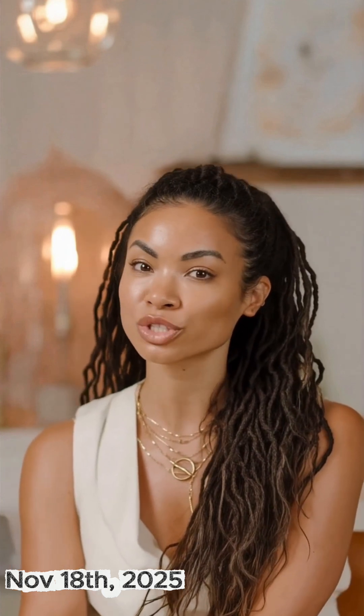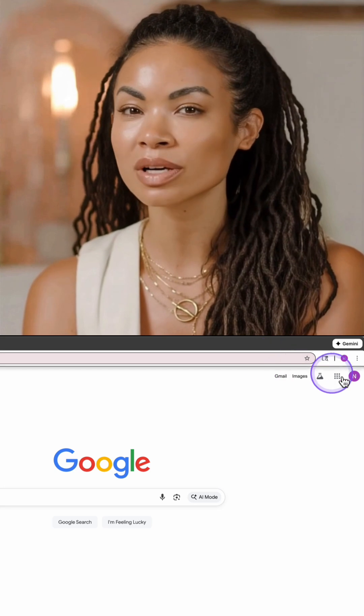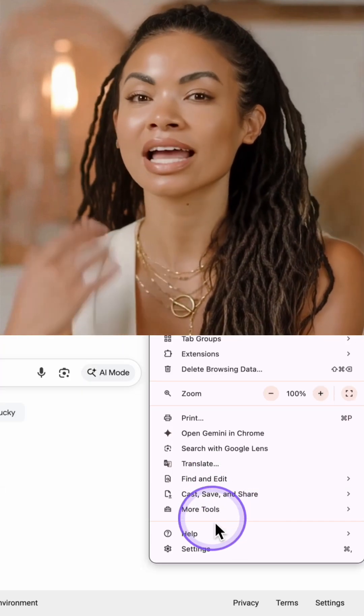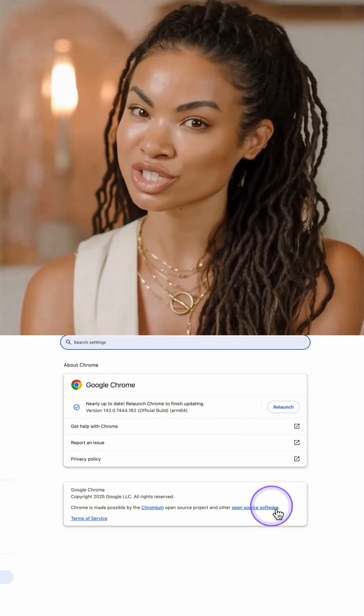And if your staff uses Chrome too, they face the same risk. Here's how you fix it: open Chrome, click the three dots, click Help, and then About Google Chrome. Let it update and relaunch.